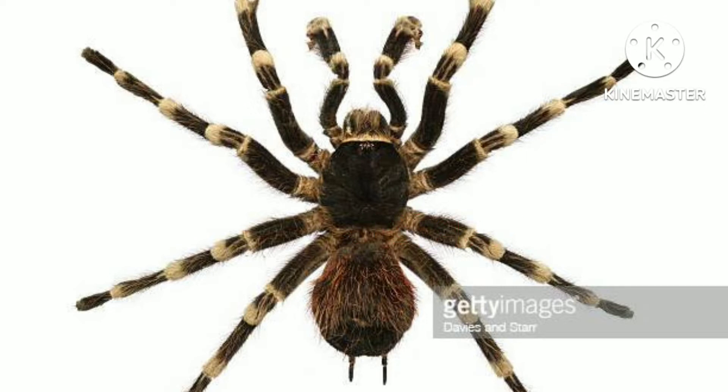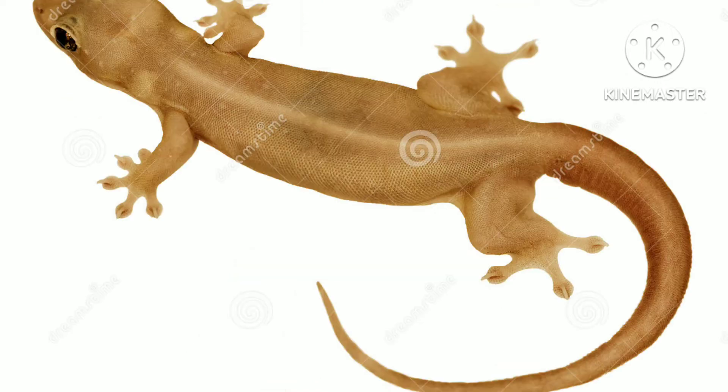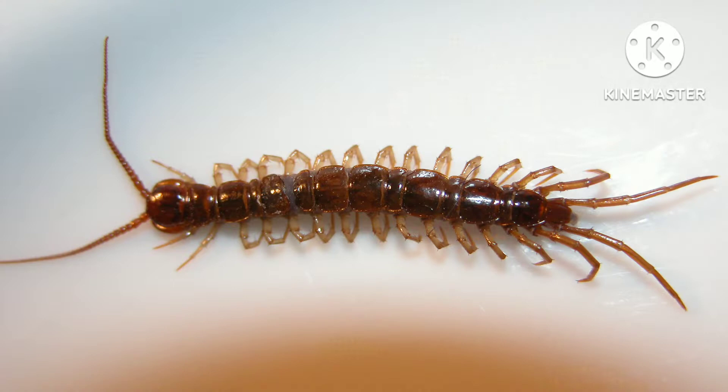For example, animals like spiders, rats, snakes, and lizards live deep in burrows in the desert. This is a lizard.